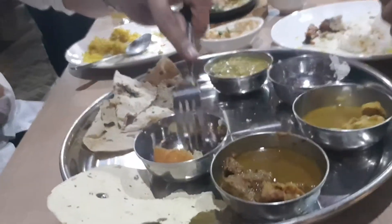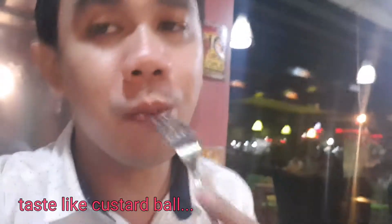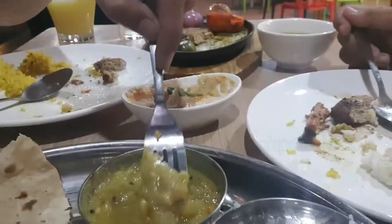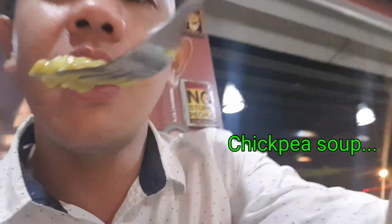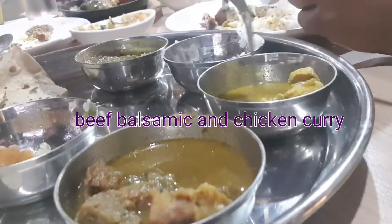Let's see this one. This one is sweet — matamis siya. This one is like chickpea soup. It's a big flavor — chicken and beef. I like this one; I like curry-based because it's just like in India.